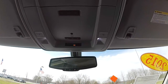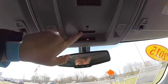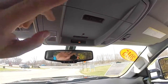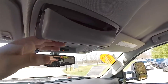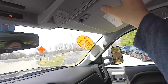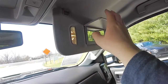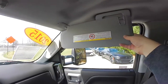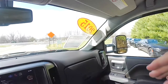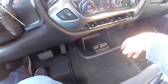Overhead you have LED lights, a three-channel HomeLink universal garage door opener, dome light override, and passenger airbag indicator. You've also got an automatic dimming rearview mirror with integrated OnStar controls, a sunglasses holder, illuminated vanity mirrors, and sliding visors. Below you've also got additional storage.